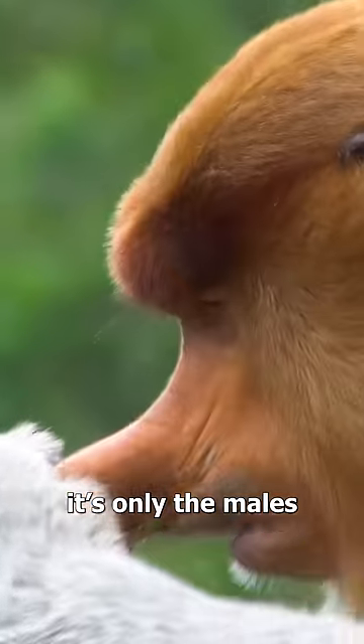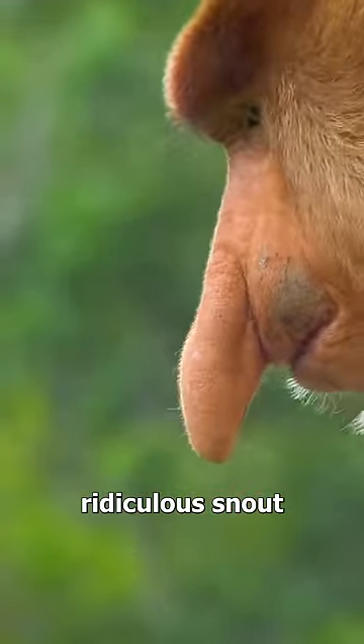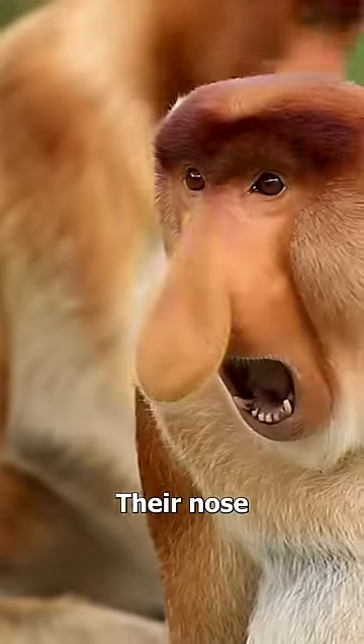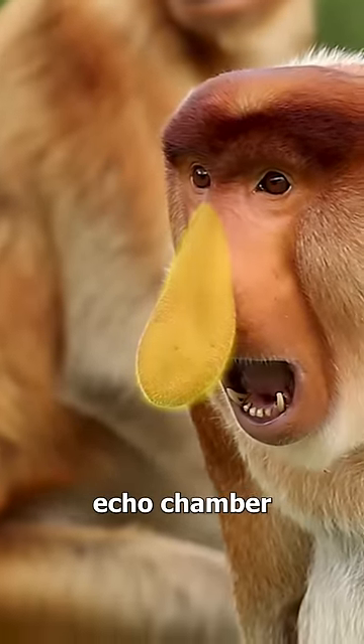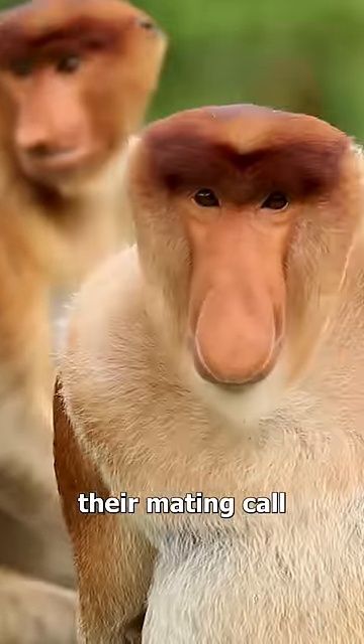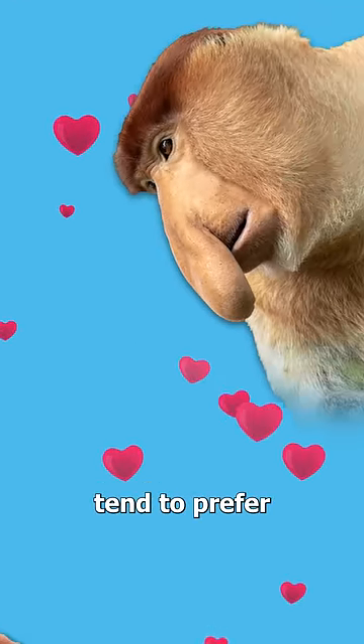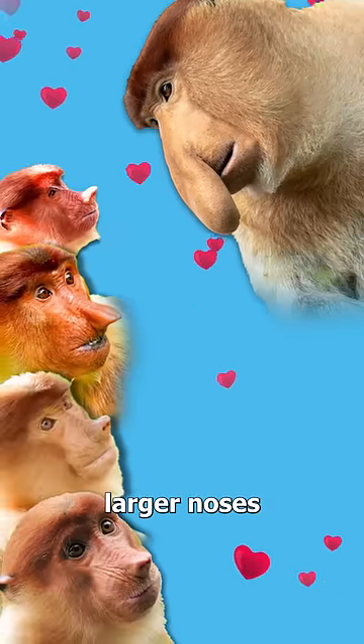You see, it's only the males that have this ridiculous snout. And believe it or not, they use it to attract female monkeys. Their nose sort of works like an echo chamber by amplifying their mating call. And as you might have guessed, the female monkeys tend to prefer the males with the larger noses.